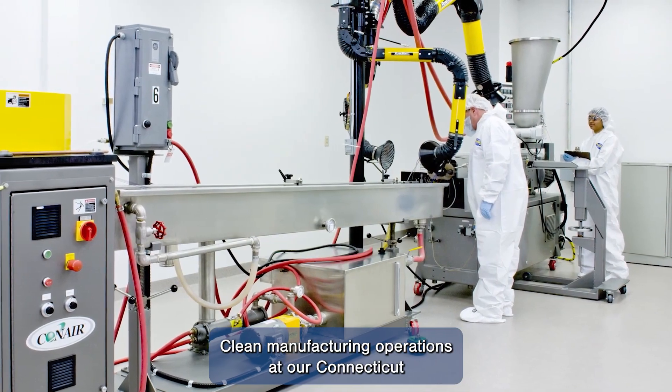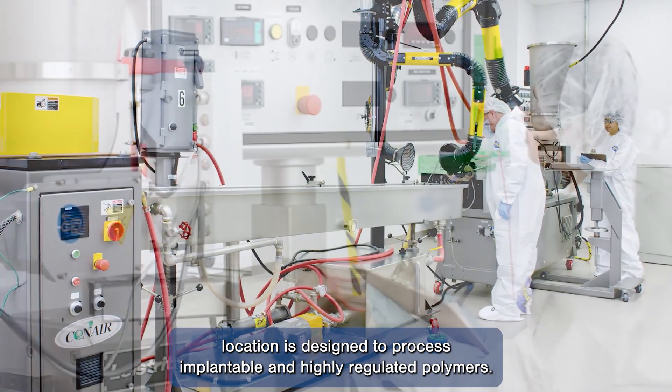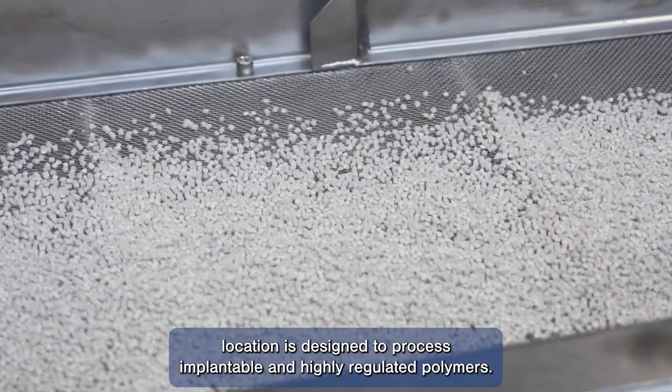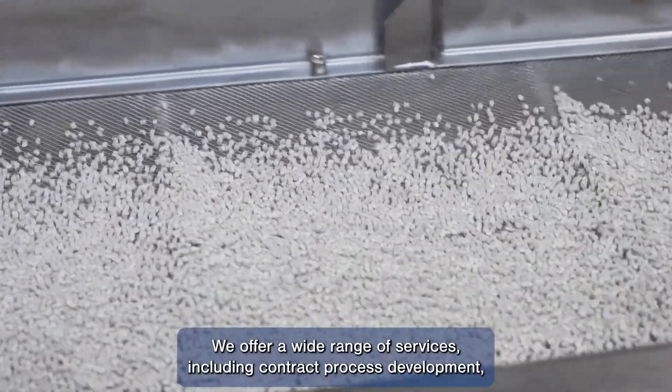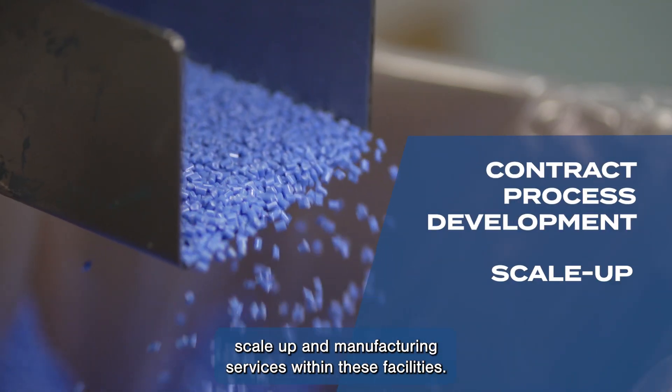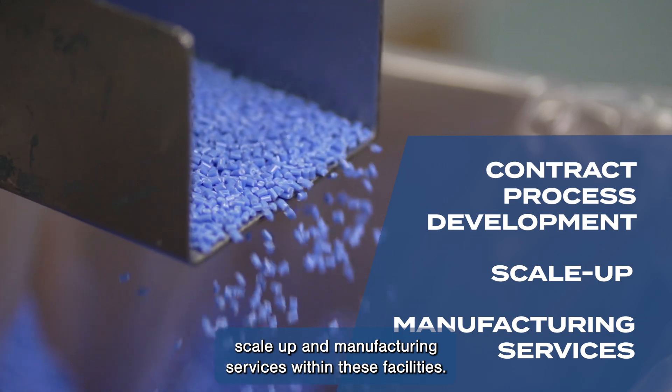Clean manufacturing operations at our Connecticut location are designed to process implantable and highly regulated polymers. We offer a wide range of services, including contract process development, scale-up, and manufacturing services within these facilities.